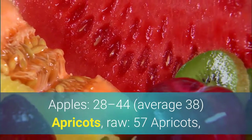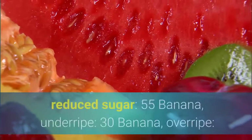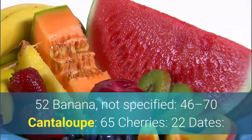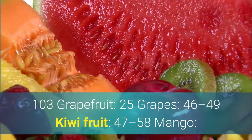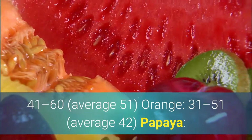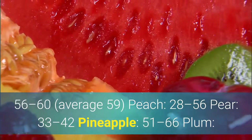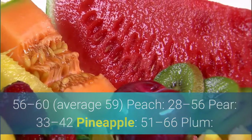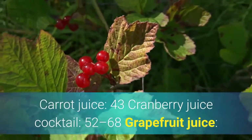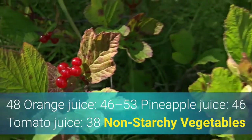Fruit: Apples: 28 to 44, average 38. Apricots, raw: 57. Apricots, canned in light syrup: 64. Apricots, dried: 31. Apricot fruit spread, reduced sugar: 55. Banana, underripe: 30. Banana, overripe: 52. Banana, not specified: 46 to 70. Cantaloupe: 65. Cherries: 22. Dates: 103. Grapefruit: 25. Grapes: 46 to 49. Kiwi fruit: 47 to 58. Mango: 41 to 60, average 51. Orange: 31 to 51, average 42. Papaya: 56 to 60, average 59. Peach: 28 to 56. Pear: 33 to 42. Pineapple: 51 to 66. Plum: 24 to 53. Raisins: 64. Strawberries: 40. Watermelon: 72. Fruit Juice: Carrot juice: 43. Cranberry juice cocktail: 52 to 68. Grapefruit juice: 48. Orange juice: 46 to 53. Pineapple juice: 46. Tomato juice: 38.